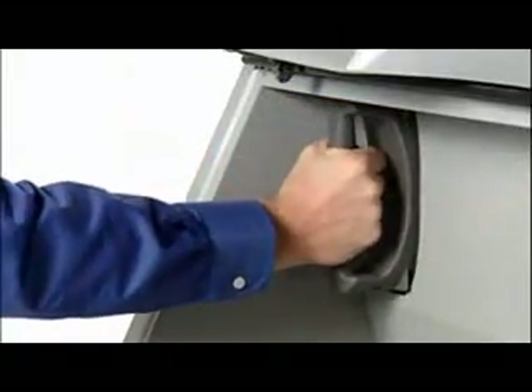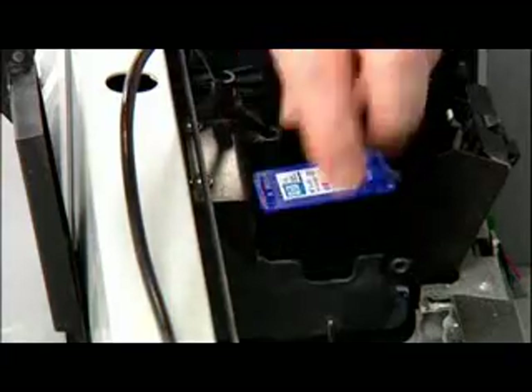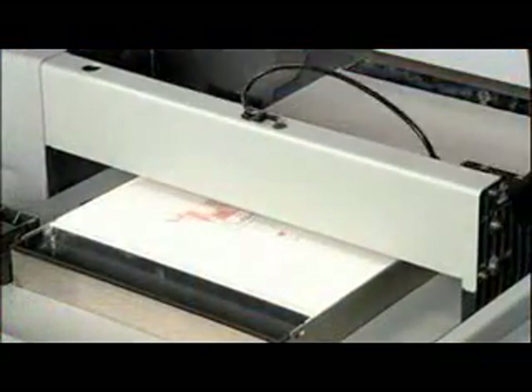If supplies need replenishment, it's as easy as inserting a one-liter binder cartridge, connecting a powder canister for automatic loading, or snapping in a new print head. When ready, click 3D Print and watch your 3D model emerge from the bottom up, one cross-section at a time.